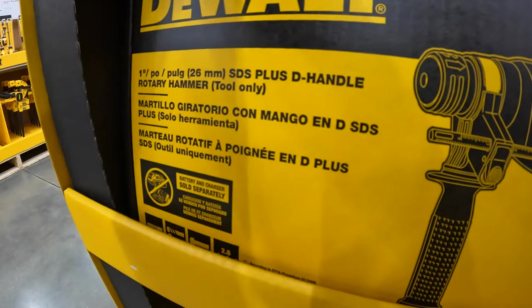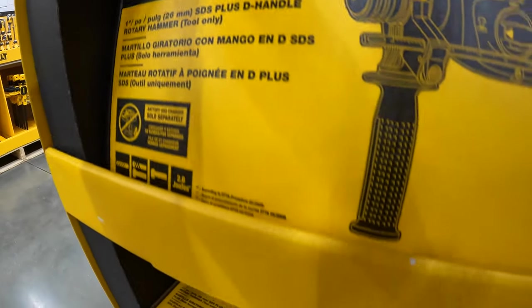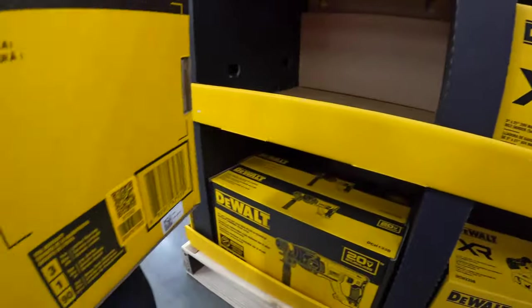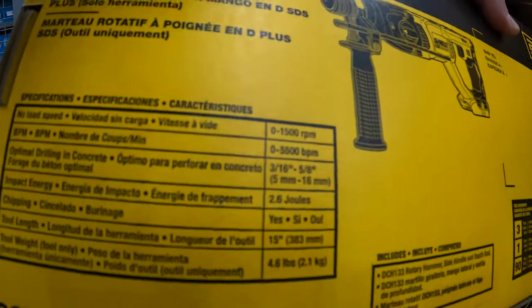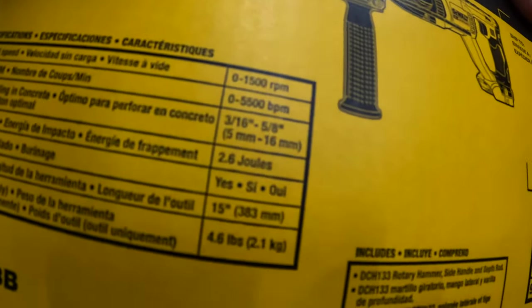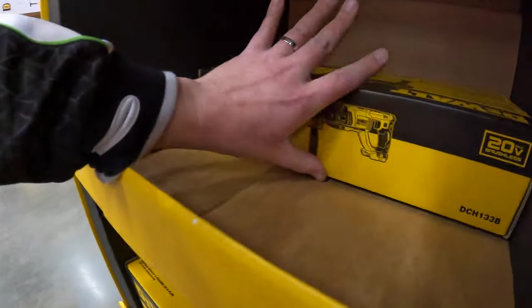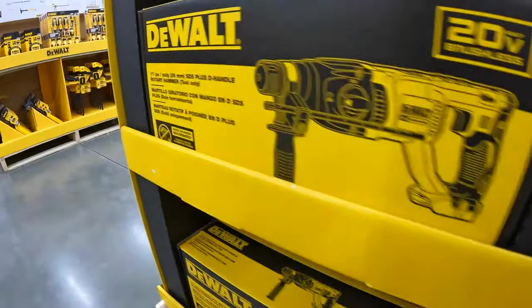$179 for their one-inch rotary hammer tool — that one is right here. One-inch, 26 millimeters. 1,500 RPM, 5,500 BPM — it'll do the trick.